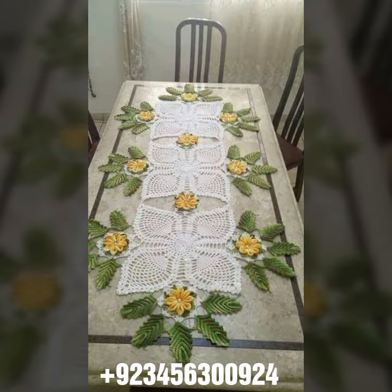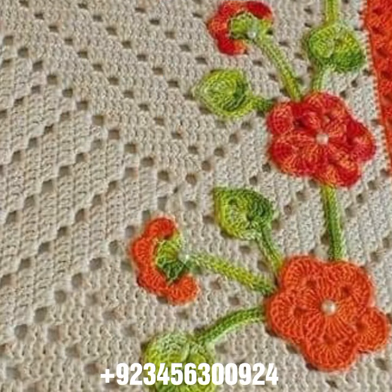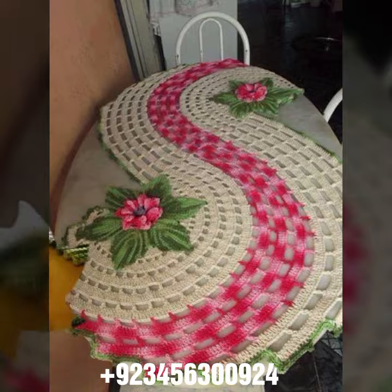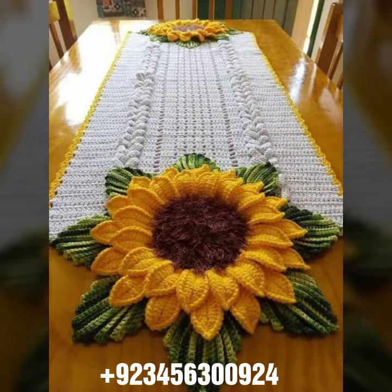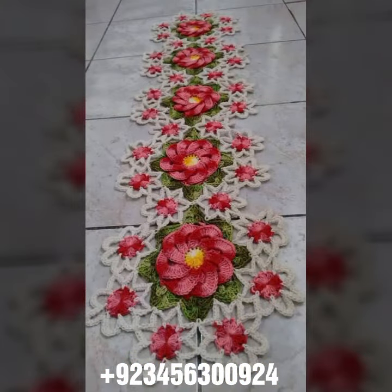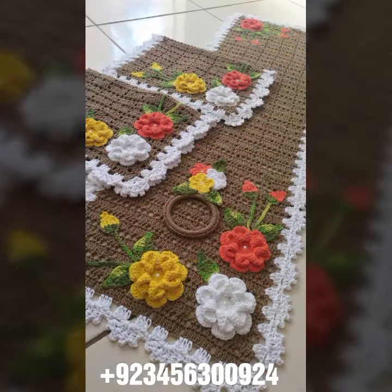We also have cushion cover designs, curtain designs, crochet women's long dresses, short dresses, full sleeve, half sleeve, sleeveless dresses, off-shoulder dresses, crochet women's scarf designs, flowering scarf design, caplet, and crochet jacket designs, curtain designs, and crochet cardigan, blouse, and top designs.